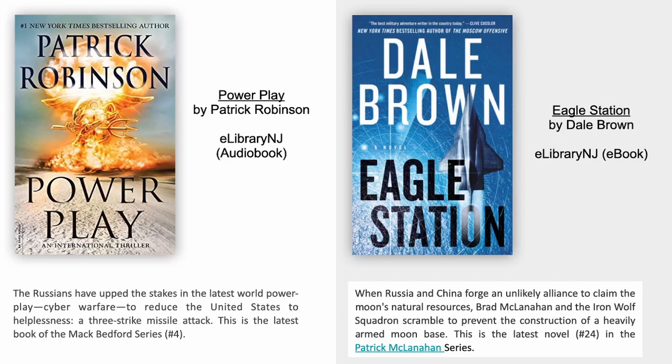Eagle Station by Dale Brown. When Russia and China forge an unlikely alliance to claim the moon's natural resources, Brad McClanahan and the Iron Wolf Squadron scramble to prevent the construction of a heavily armed moon base. This is the latest novel, number 24, in the Patrick McClanahan series.